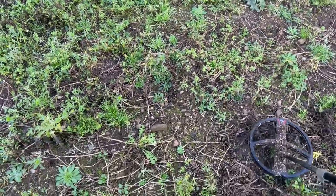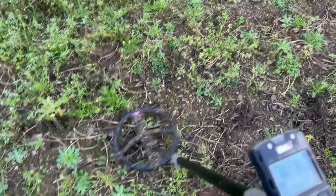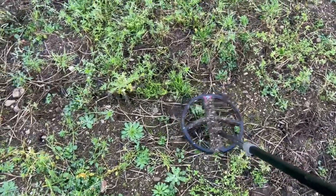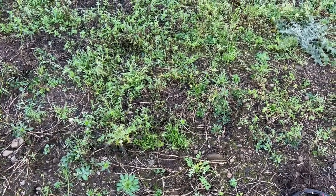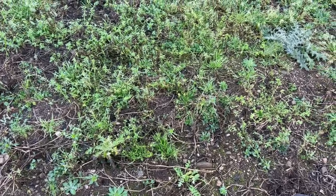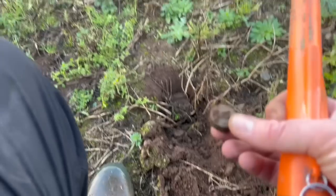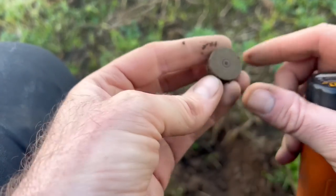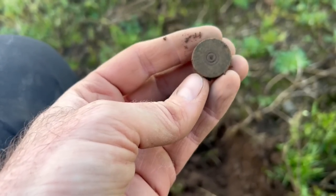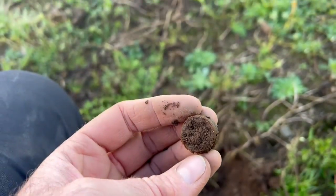A screaming signal on a mid-tone — 59, 58, 60. I think it's going to be another tombak button just under the surface. Out of the hole — and it's the dreaded shotgun cap. Probably made of brass or copper alloy. Unfortunate.